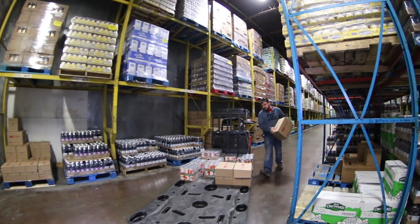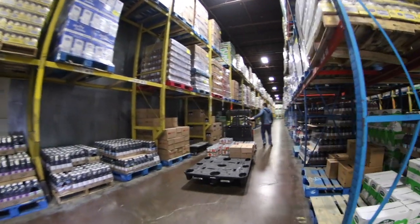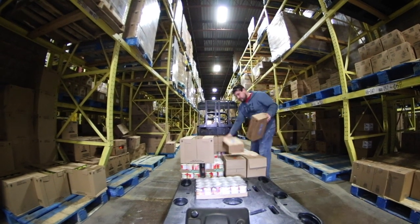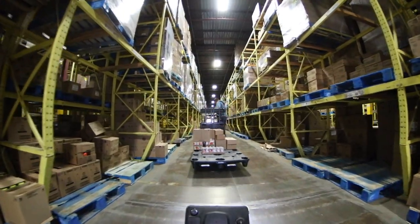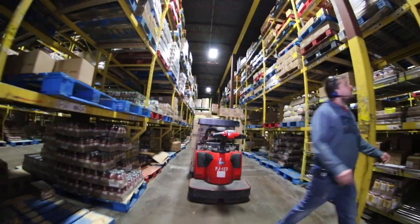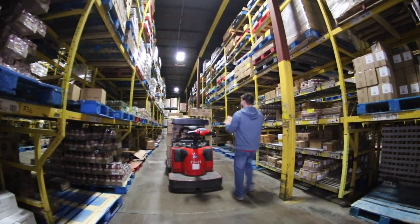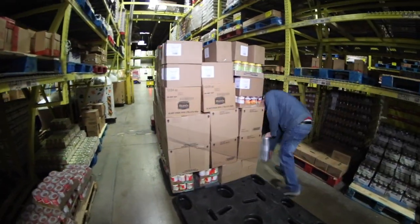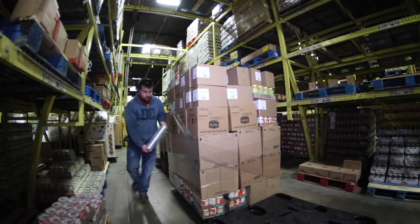Accuracy is important as it ensures the correct product is being delivered to the store as ordered. Safely maneuvering the pallet jack through the aisles and to the pick slots, selectors palletize the different size cases and build the orders for the customer. The product is then wrapped to prevent damage during the selection process.